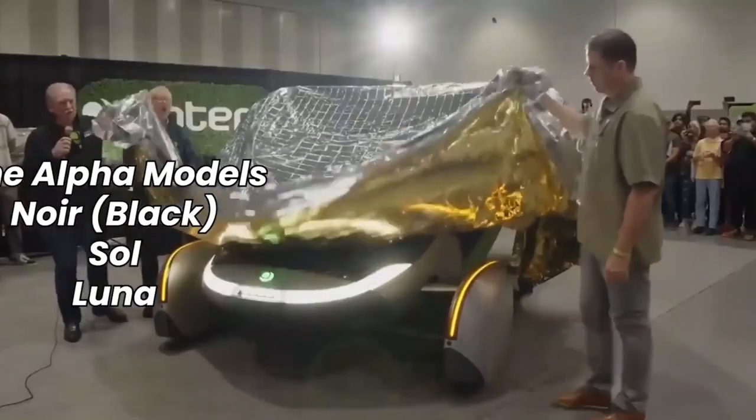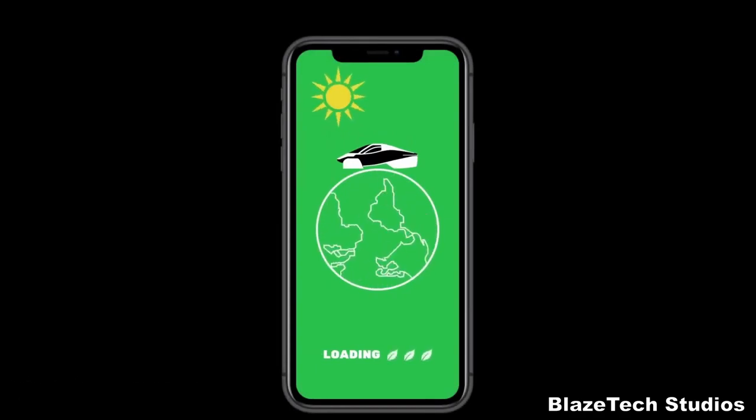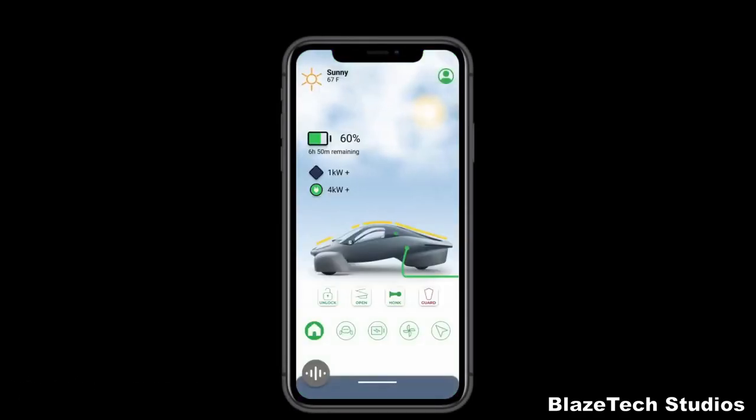First on our list of features is the Aptera app. This innovative application allows you to use your smartphone as a key to unlock and operate your vehicle. But that's not all — with over-the-air updates, you can even adjust the temperature of your Aptera remotely, ensuring your comfort before you even step inside.